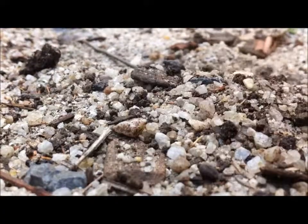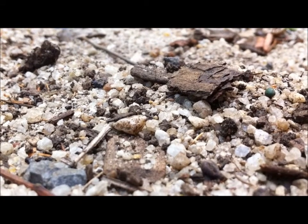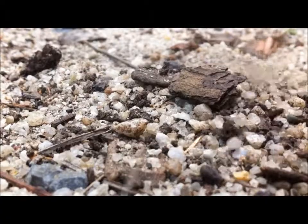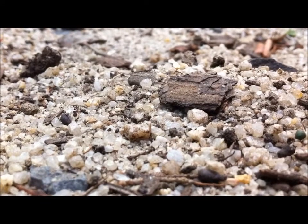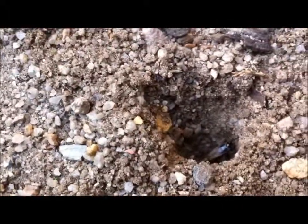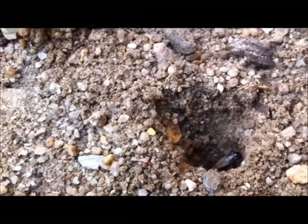I wonder what's going on here — something making a mess. I like the way little stones are popping around everywhere, that looks cool. I wonder what's doing it. Ah, we have a hole — we have a couple of crickets in a hole. A cricket will do it every time.